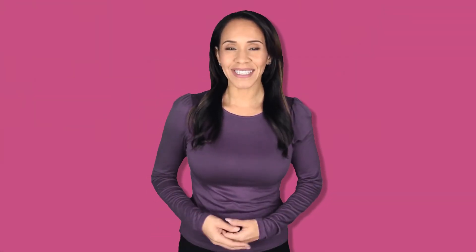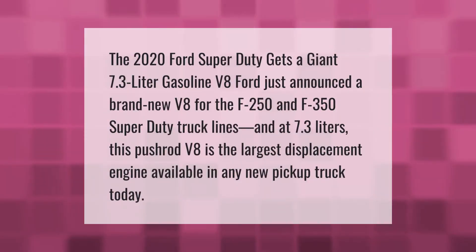The 2020 Ford Super Duty gets a giant 7.3-liter gasoline V8. Ford announced a brand new V8 for the F-250 and F-350 Super Duty truck lines, and at 7.3 liters, this pushrod V8 is the largest displacement engine available in any new pickup truck today.